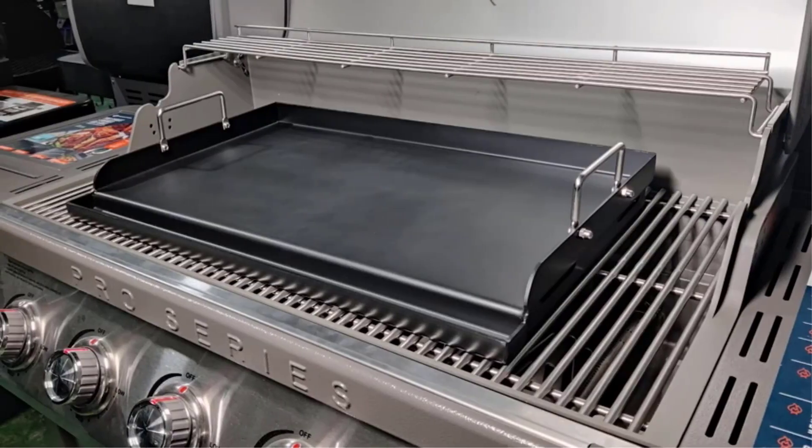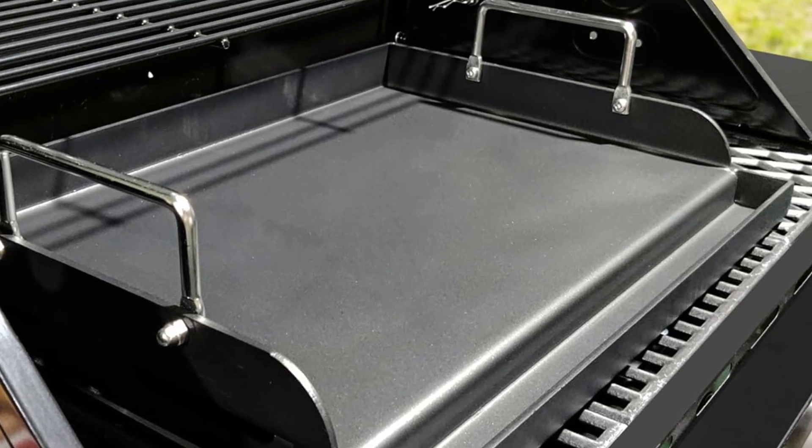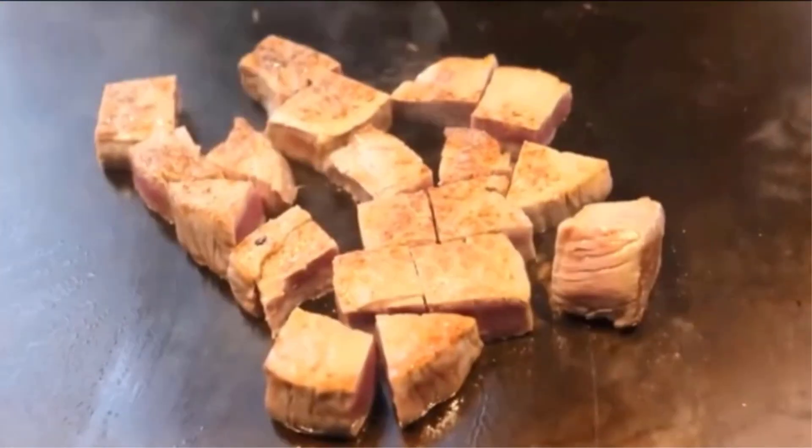This griddle fits virtually any gas grill, charcoal electric grill, gas stove, and outdoor burner stove. It is a great choice for cooking any food, including breakfast, lunch, dinner, and small foods like onions, mushrooms, shrimp, meat, and teppanyaki-style foods.